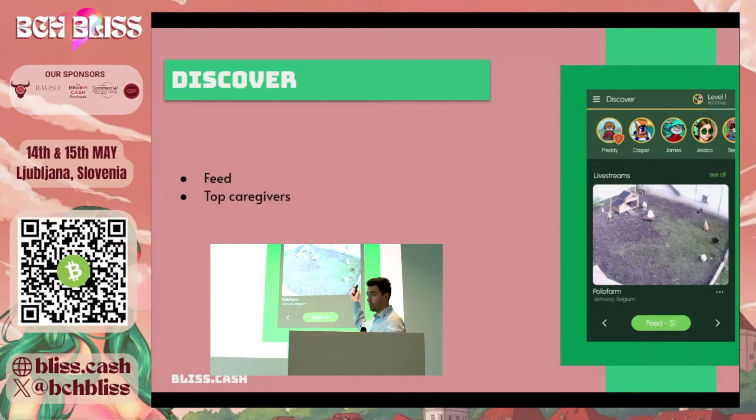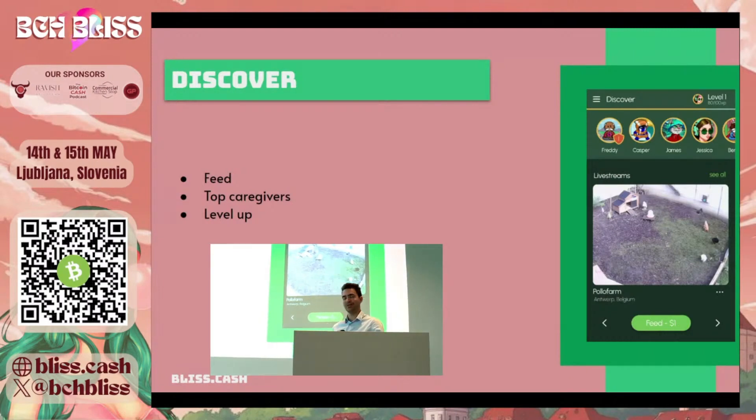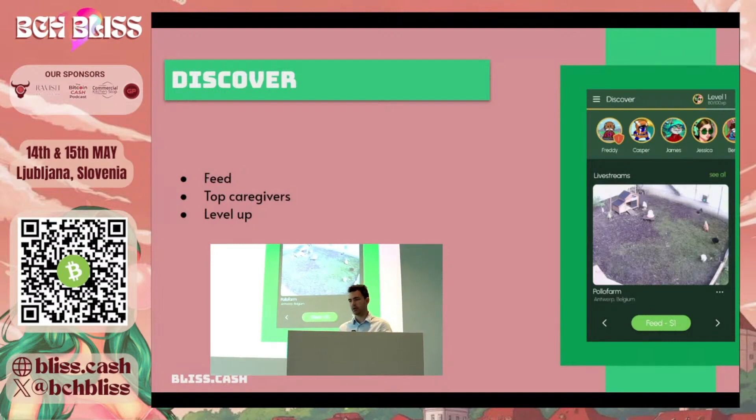At the top, you can see the top caregivers for this specific animal farm from this live stream. And like you can see at the top, there's also this XP bar, which is important. If you're someone who proves that you're an avid caregiver, you will be able to come back multiple days and you'll see your XP experience points grow.